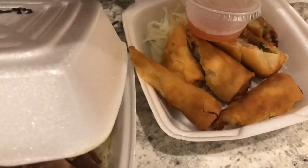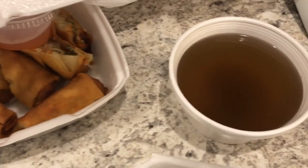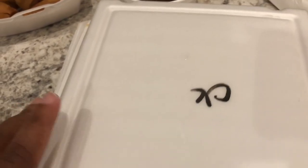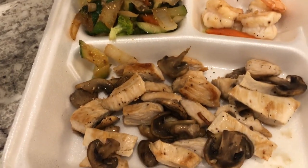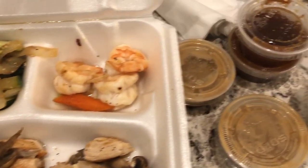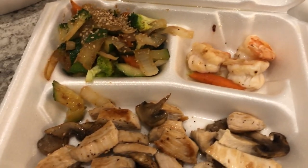We also got an order of spring rolls. The dinner came with an onion soup, which is right here, and then you can pick fried rice or plain rice — we both got fried rice. And here is the chicken. It came with a bunch of different types of sauces, so this is what we are having for dinner tonight.